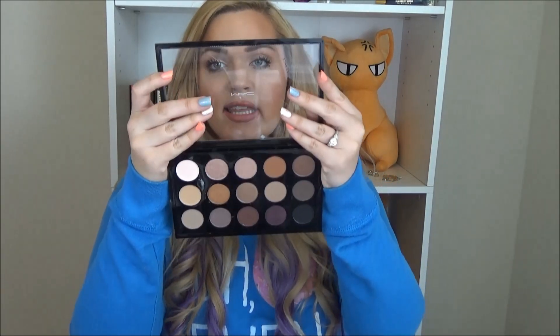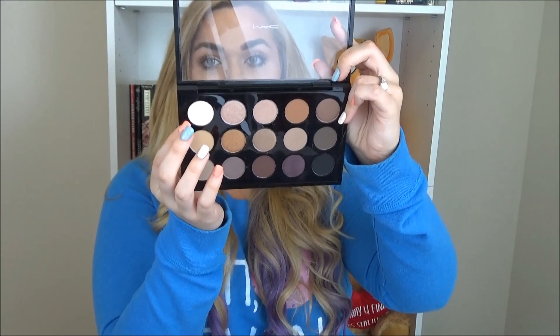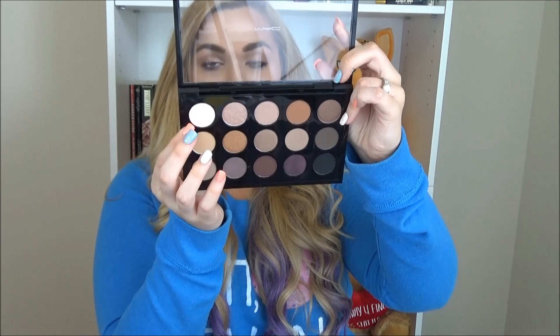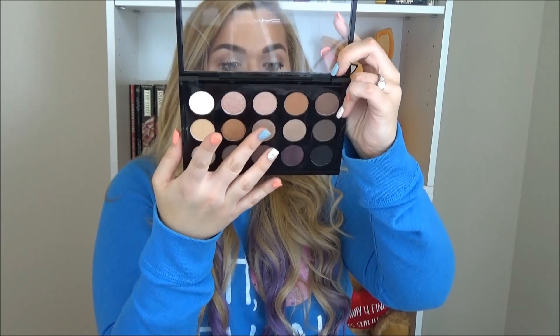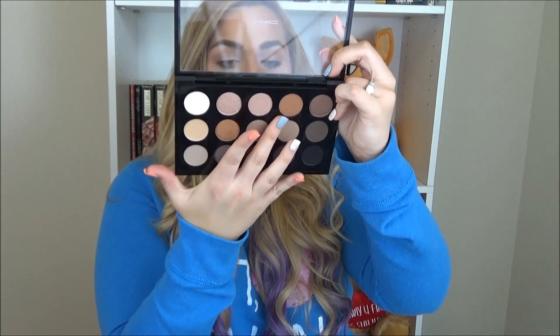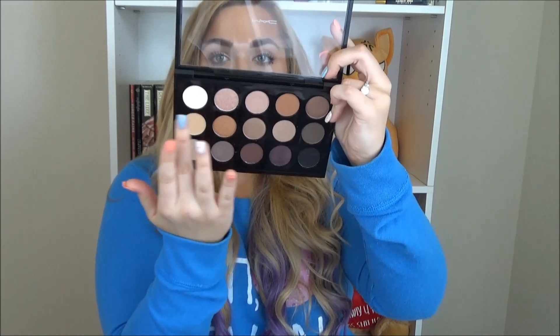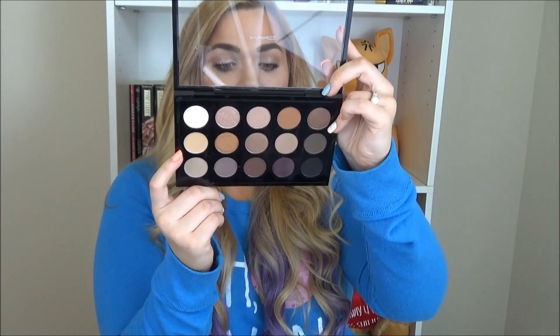The first thing I have to show you is the MAC Neutrals Palette, and this is a Nordstrom exclusive. It is some of MAC's best-selling shadows. I'm going to go through the colors pretty quickly. This is Vapor — it's a Veluxe Pearl, just like a really pretty shimmery white. We have Honey Lust, All That Glitters, Saddle, and Mulch. So that's the first row — really, really pretty warm neutral colors.